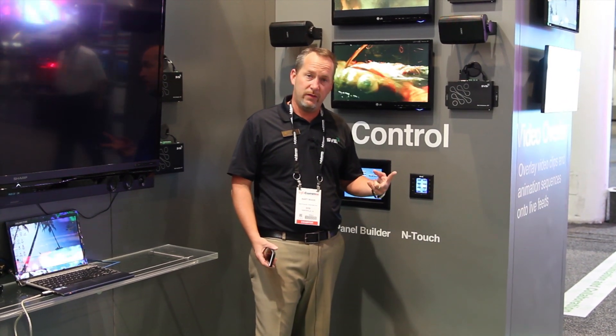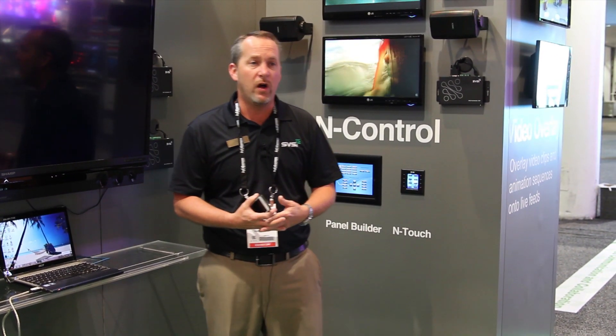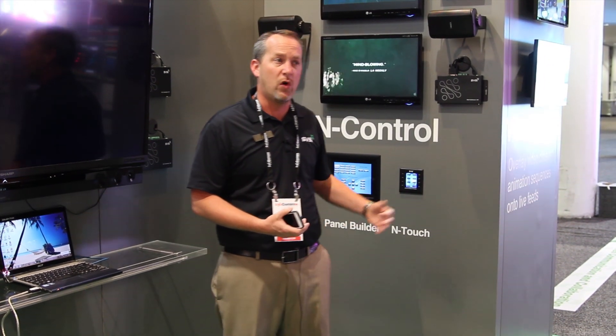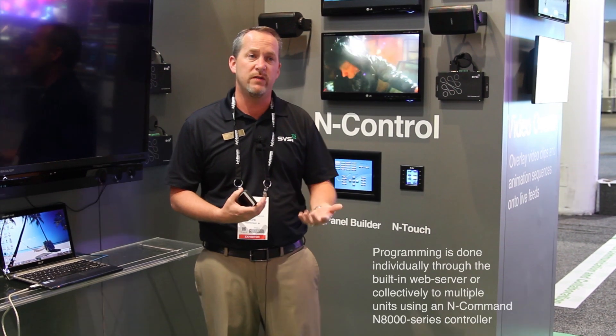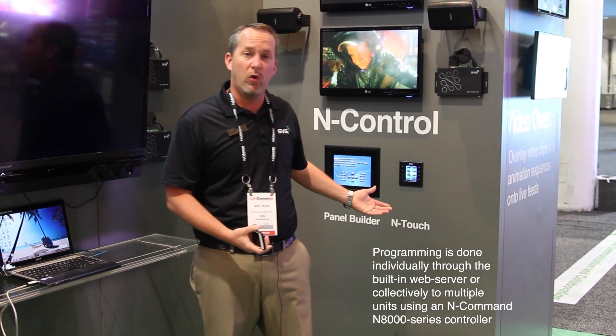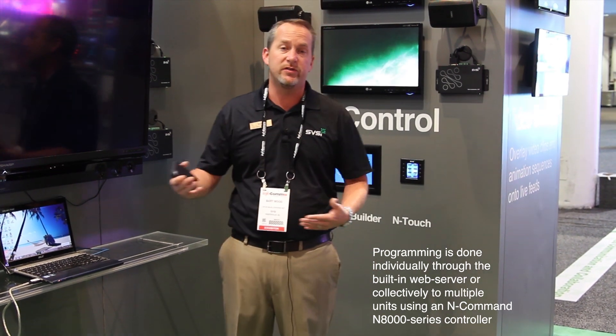It's a multi-page device and we have two different versions. The first, the stripped-down basic version, is very affordable — a retail price of about $450. It has nine buttons and multiple screens. It has its own embedded system so you log on to it, program it, and control it as an individual device. It's one cable, POE, so it fits the same installation style as the rest of our products.